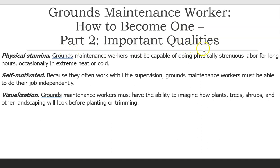Important qualities. Physical stamina: Grounds maintenance workers must be capable of doing physically strenuous labor for long hours, occasionally in extreme heat or cold. Self-motivated: Because they often work with little supervision, grounds maintenance workers must be able to do their job independently. Visualization: Grounds maintenance workers must have the ability to imagine how plants, trees, shrubs, and other landscaping will look before planting or trimming.